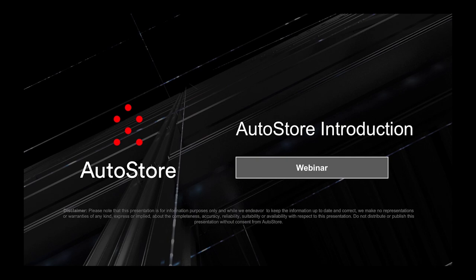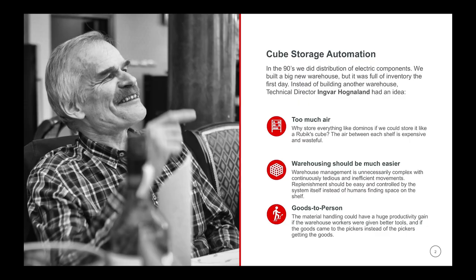AutoStore was created out of necessity. We used to do distribution of electronic components in the 70s, 80s, and 90s. And in the 90s, the business was booming. We built a big new warehouse, put all of our products inside, and it was full within months. We figured we can't just continue building new warehouses when we need more space. And our technical director, Ingvar Hognaland, he looked over the warehouse and he had an idea.